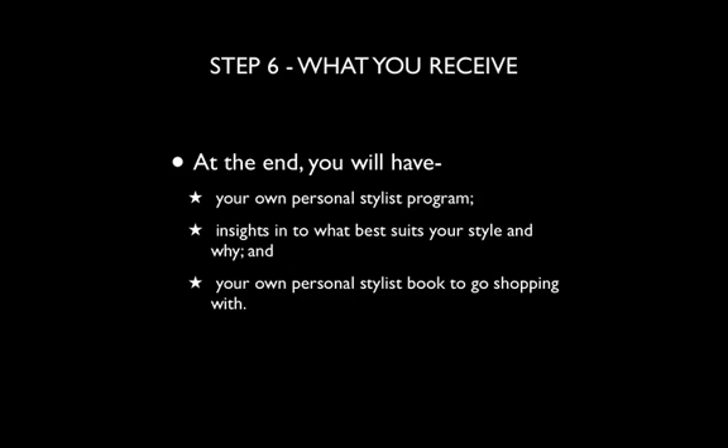In step six, at the end, you get your own personal stylist program. You'll also walk away with insights into what best suits your style, as well as why. And you'll go away with your own stylist booklet so you can go shopping with confidence.